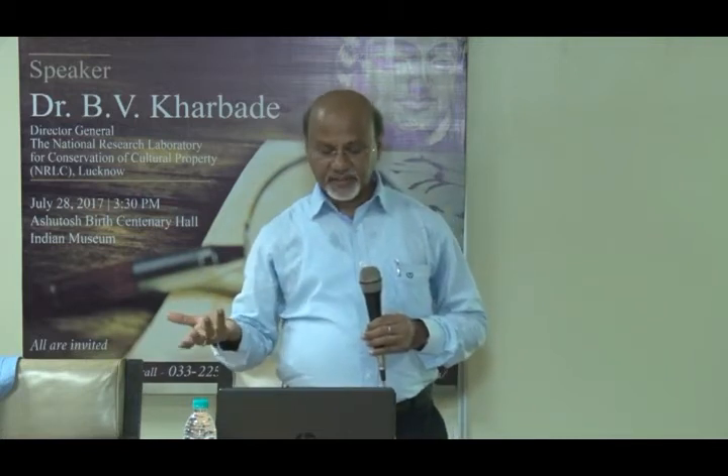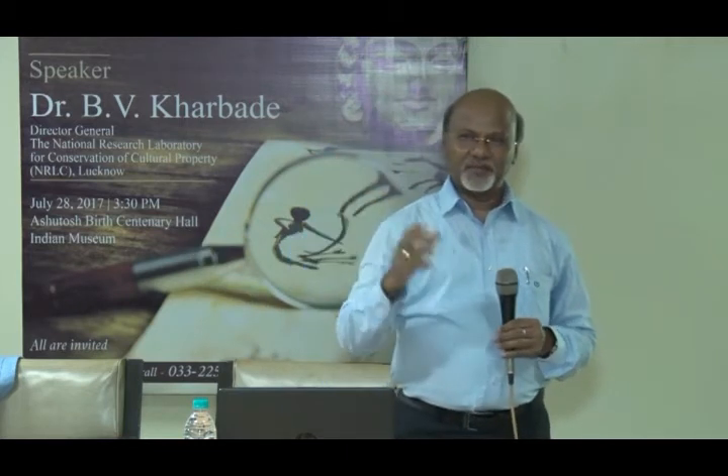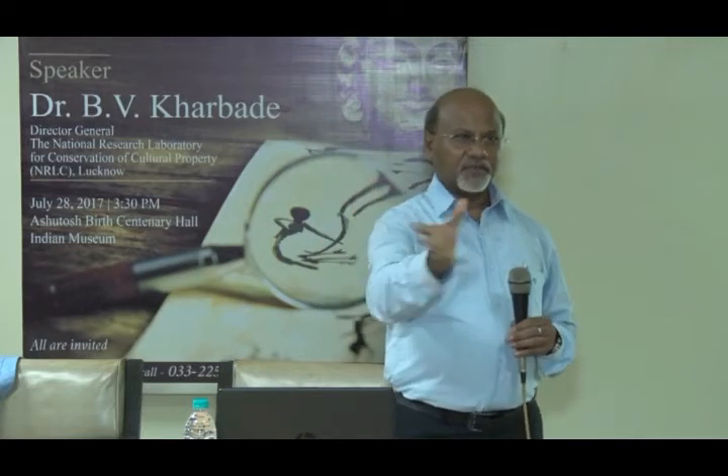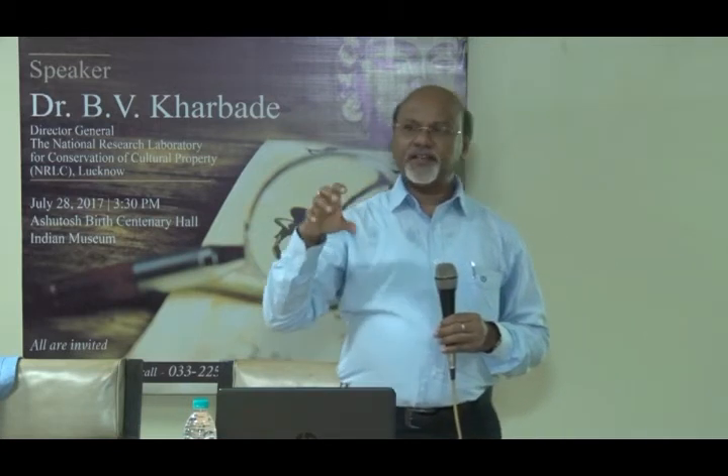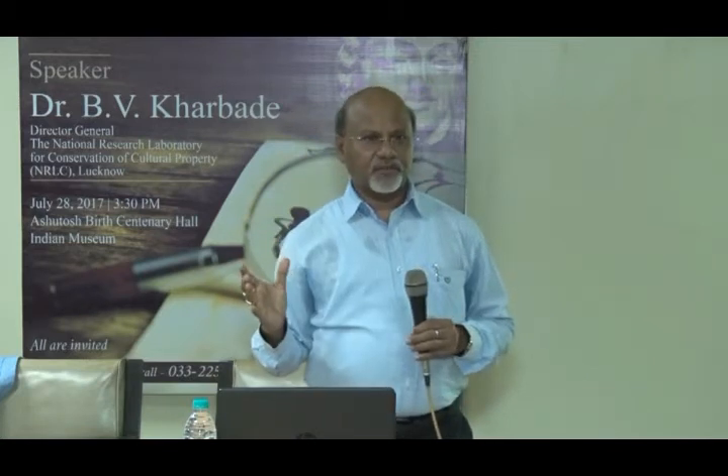Think about security for museums. There are many cases in newspapers — theft of Rabindranath Tagore's gold medal and other properties. Our systems are not proper. We need to adopt the technology available from science and technology. For that, we need good conservators, good curators, and good museum professionals who are aware of those technologies.